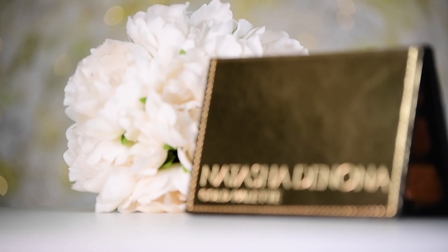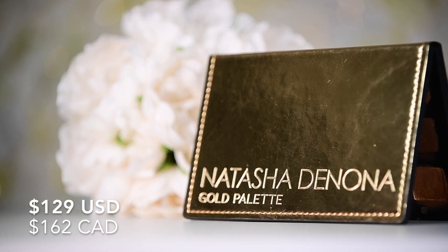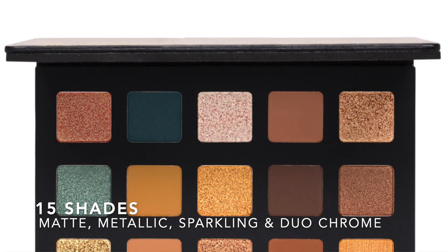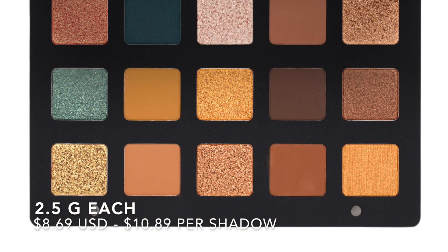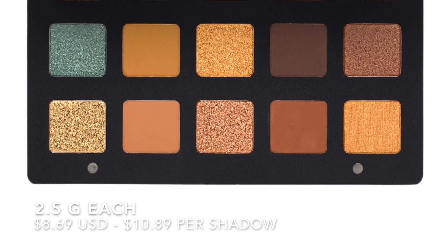Up next is one of my absolute favorite go-tos for golds, and that's the Natasha Denona Gold Palette. This retails for $129 US and $162 Canadian — yikes. It has 15 shades of matte, metallic, sparkling, and duochrome finishes. Each shade is about 2.5 grams per shadow, making each one $8.69 US and $10.89 Canadian per shadow, so that is a lot, but you do get a good amount of quantity.